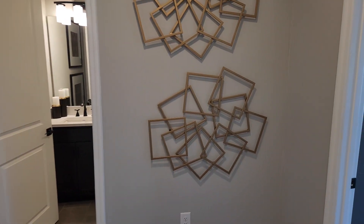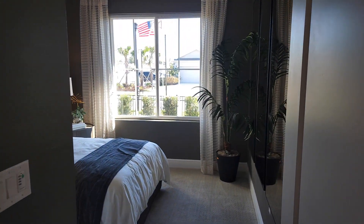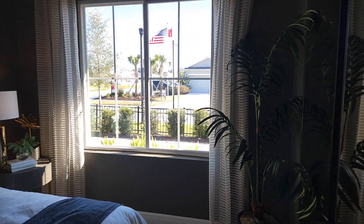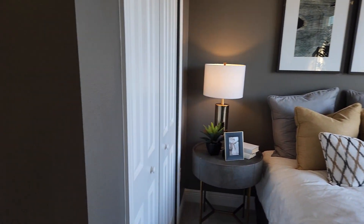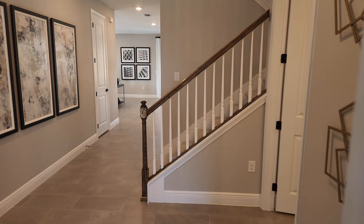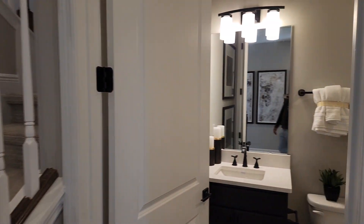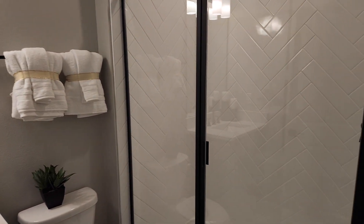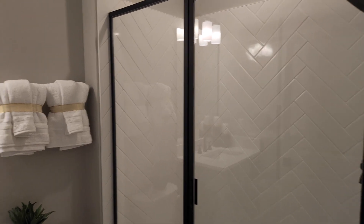We'll start off with this bedroom in the front — that's your average bedroom. Over here you do have a bathroom for your downstairs guests. Is it a herringbone pattern with the shower? It looks pretty nice.